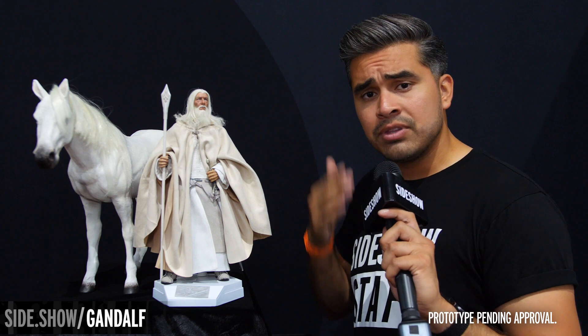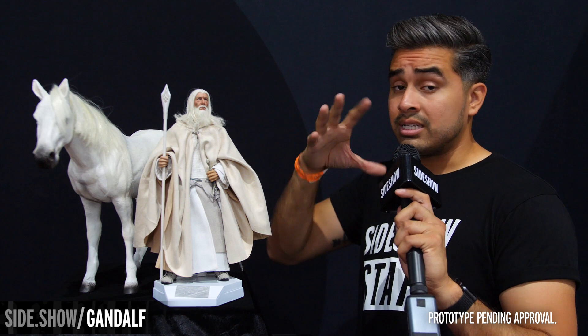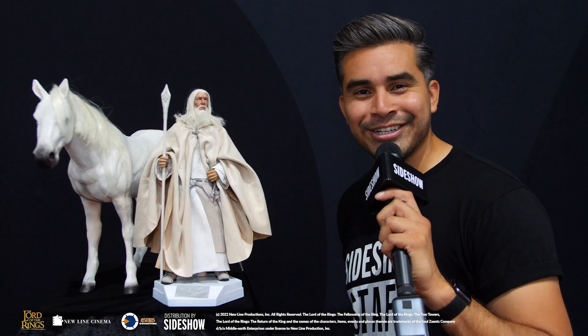If you are here at San Diego Comic-Con, Sideshow booth 1929, you can come see them for yourself. Or you can head over to sideshow.com and check them out when they go up on the website. Thank you all so much for watching, and don't forget to let your geek side show.